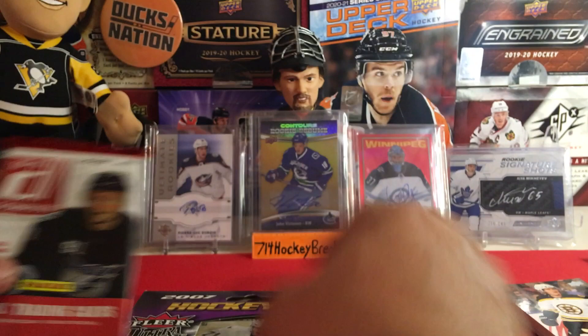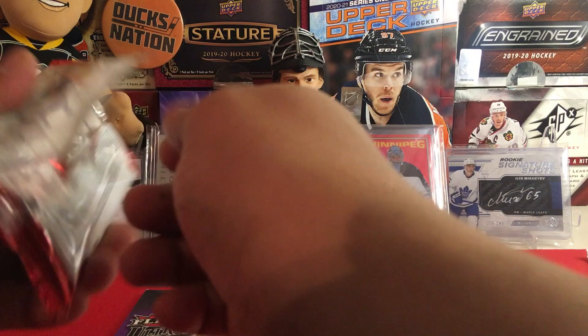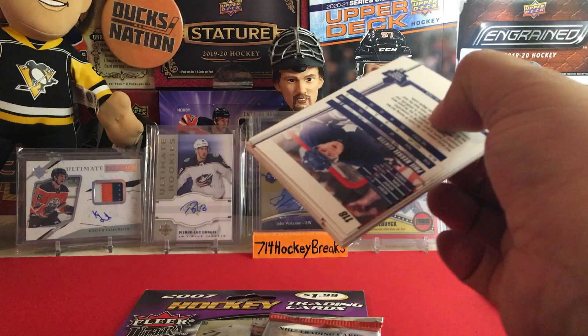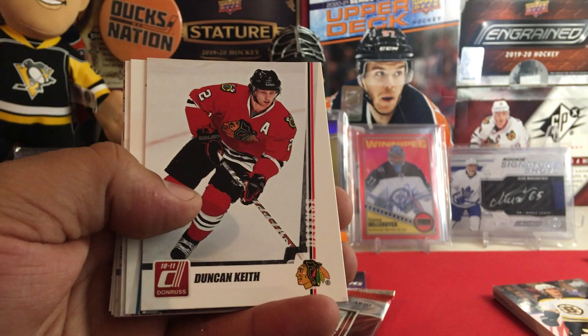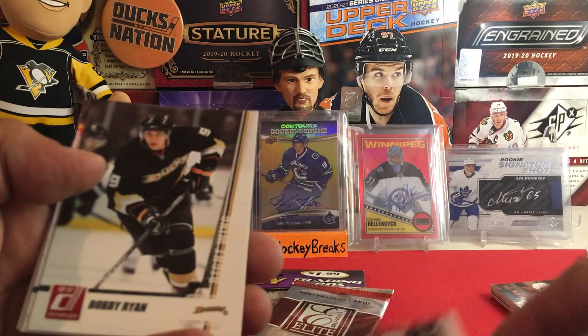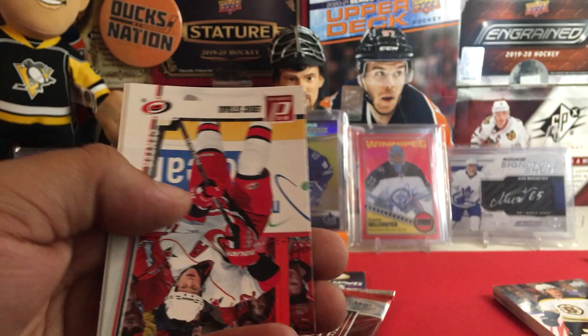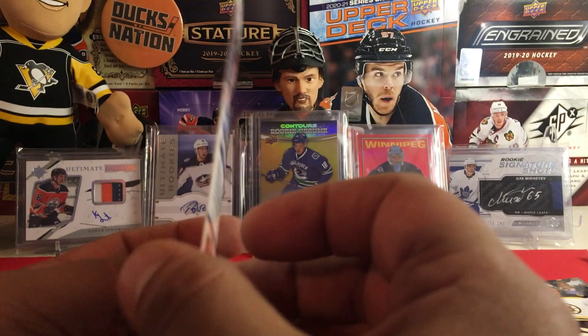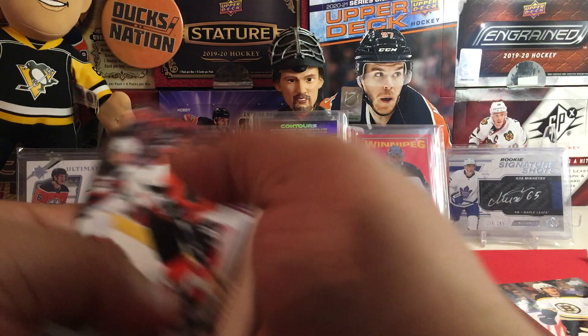Let's open up this Donruss Panini 2010/2011 hobby pack. It's a pretty cool box — actually gave me something featured on the box. We got Marc-Andre Fleury, Duncan Keith, Logan Couture, Dustin Byfuglien in a nice Thrashers jersey, Ryan Callahan, Bobby Ryan — little PC hit for me — Chris Pronger, Eric Staal, and Phil Kessel. Cards are super bent but they've been sealed for years.